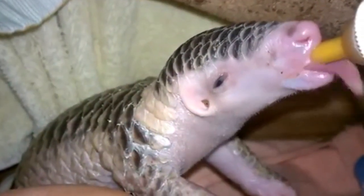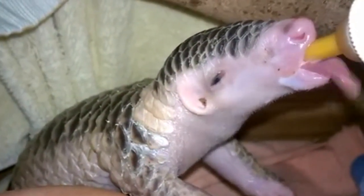The young pangolins may stick with their mother until they reach reproductive maturity at two years of age.